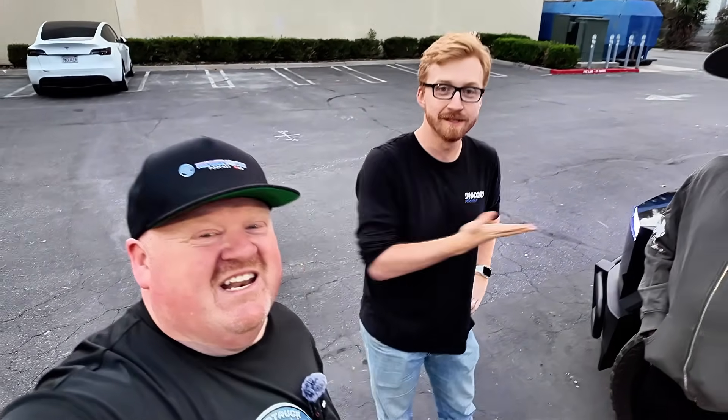I'm Out of Spec Reviews. Rich Rebuilds. Like and subscribe. Tell them a Cybertruck and a Lightning walk into a bar. Stay tuned for what's next.